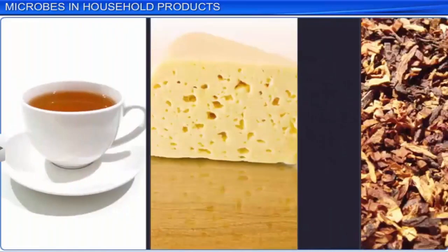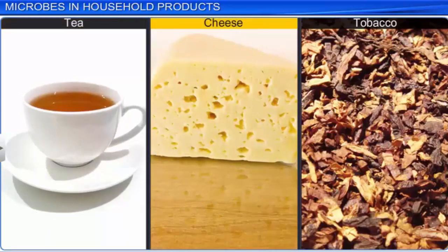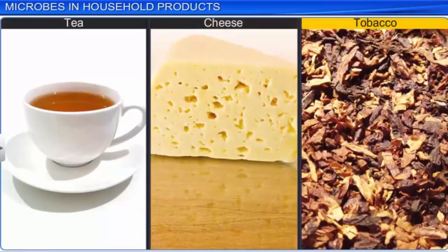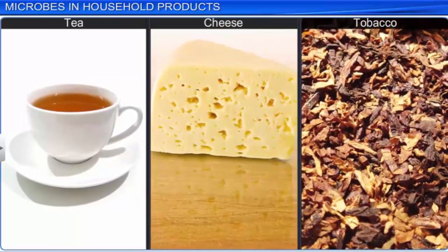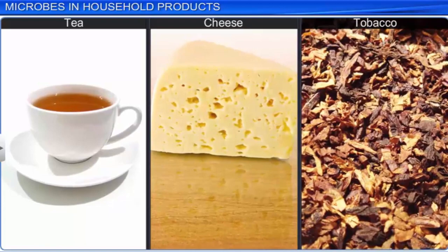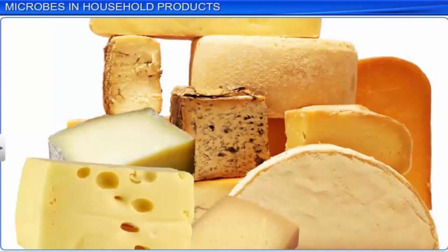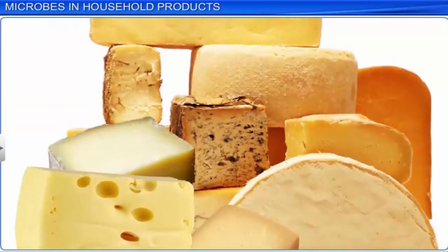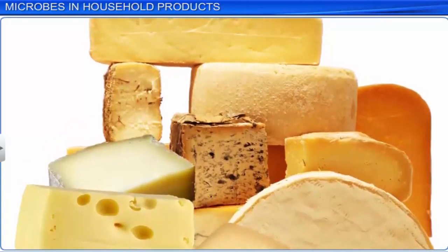In addition, some bacteria help in curing of tea, cheese, and tobacco. Curing is the process that determines the flavor of tea, cheese, and tobacco, based on the degree of fermentation and putrefaction they have undergone by bacteria. Different varieties of cheese are distinguished by their characteristic texture, flavor, and taste, all of which depend on the choice of microbe used.